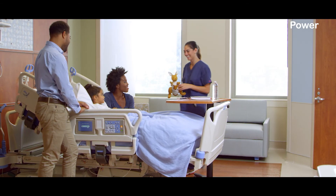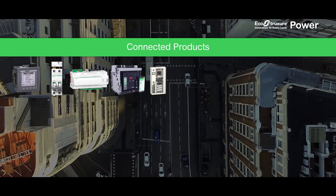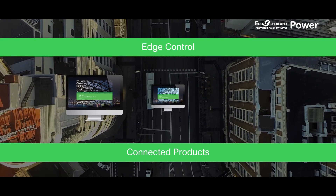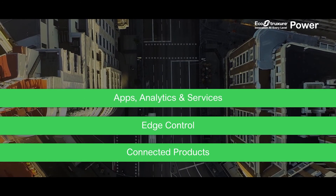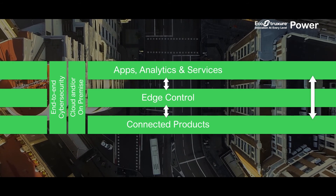Around the world, millions of patients undergo surgery every year, and they all trust their lives to the hospital serving them. From connected products and edge control software, to apps, analytics, and services, our IoT-enabled EcoStruxure Power architecture provides tailored solutions that simply work.